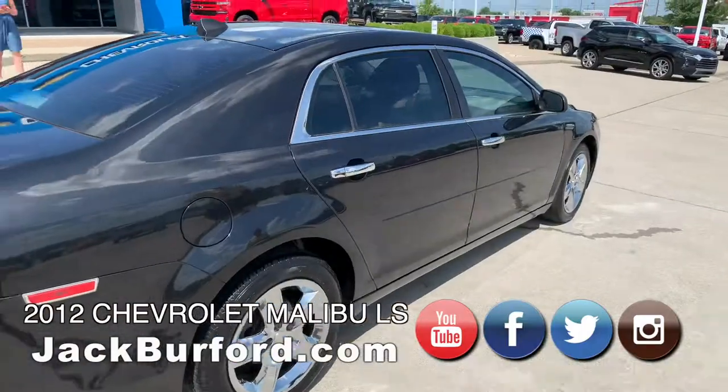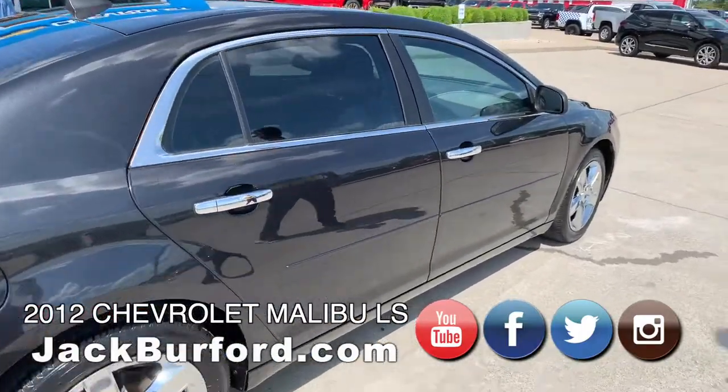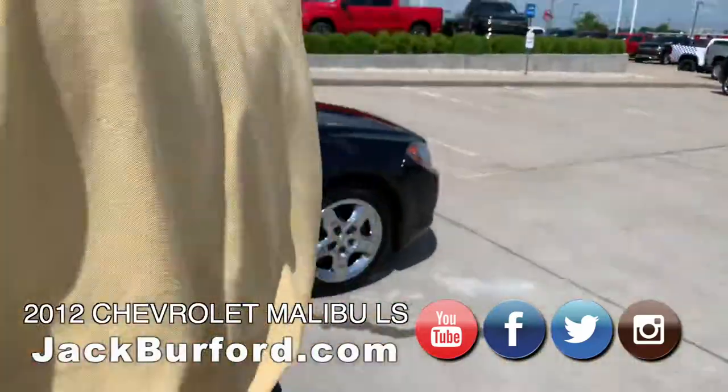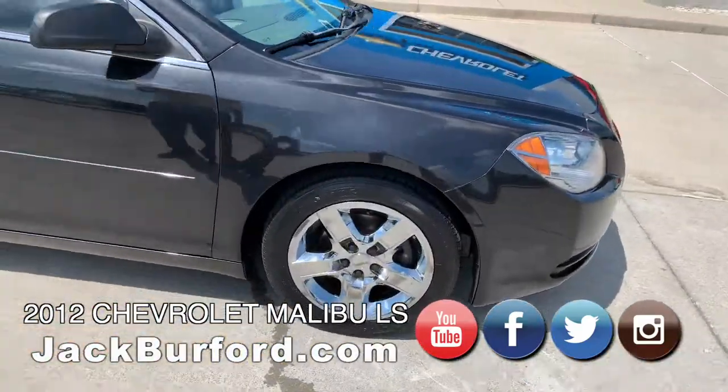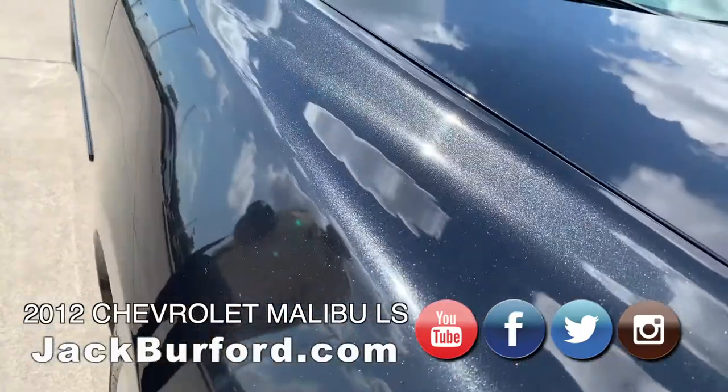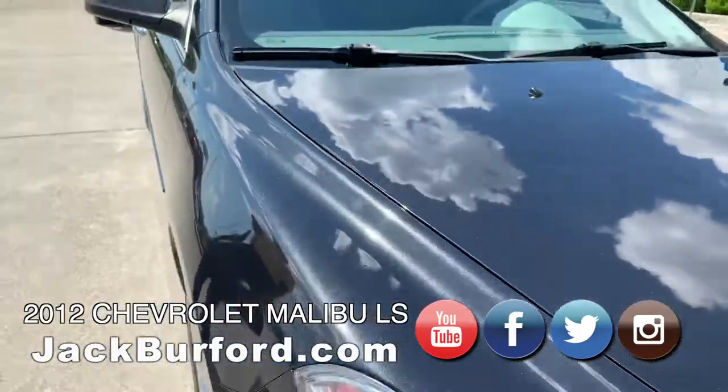This is a 2012 Chevy Malibu 1LS, black granite metallic, and it's got really pretty — I don't know how good your camera is, let's see if that flake in that paint. It's got steel wheels, these are plastic hubcaps.